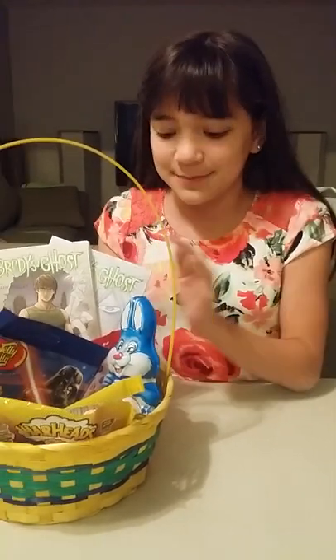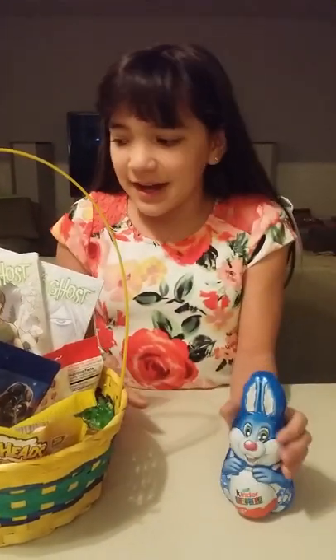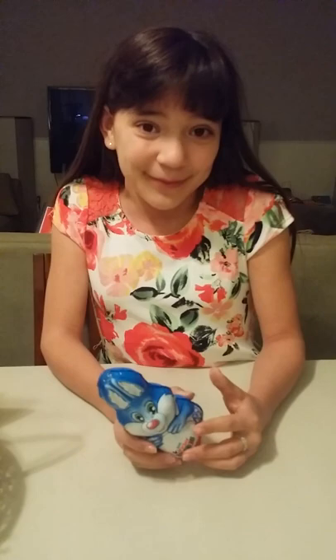I can't wait to read these books. But then I also got this Kinder Surprise. This is from my friend Aubrey — she wanted me to make her a video of me opening it, so let's open it up.